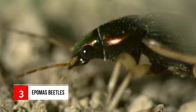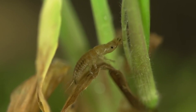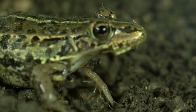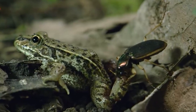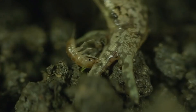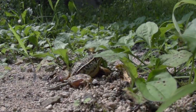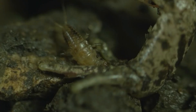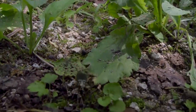Number 3: Epomis Beetles. Epomis beetles are called the amphibian killers. The larvae of these beetles are equally deadly as the adults. The larvae lure frogs into attacking them, and when the frog does so, the larvae damages the tendons of the frog's legs, making it unable to escape. It then slowly chews up the tissues of the prey, leaving only the bones. If a frog swallows an Epomis larva, it cannot digest it and must spit it out. Even then, the larva acts as an ectoparasite and feeds on the frog's body juices.